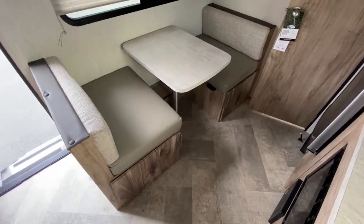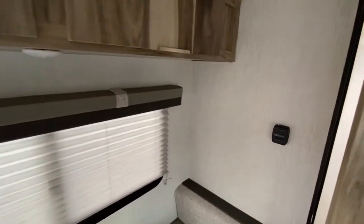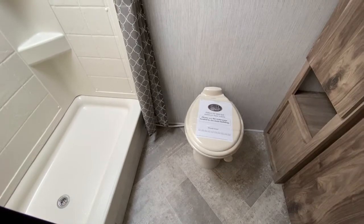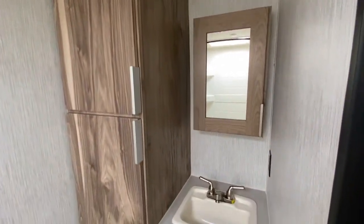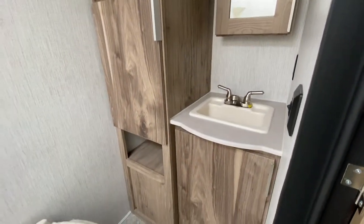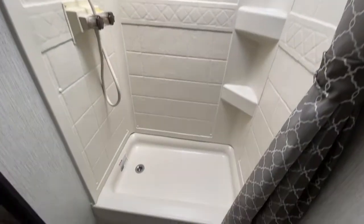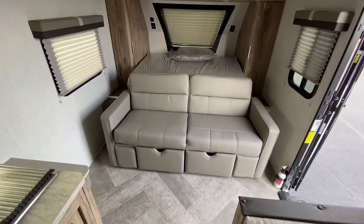It's got a dinette which also converts to a bed, with cabinets above. In the bathroom you do have a porcelain toilet, linen cabinet, medicine cabinet, sink and vanity, and a skylight above a generously-sized shower. And again, this folds out into a murphy bed.